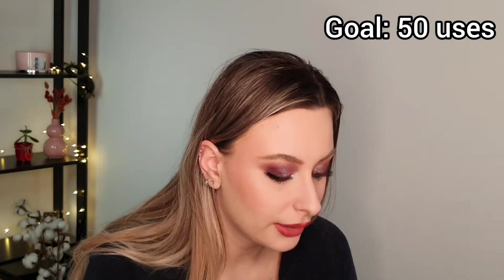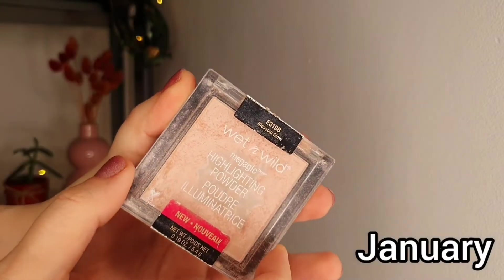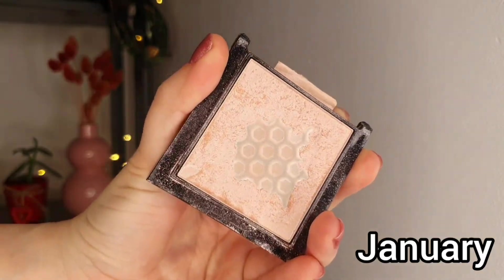For highlighter it is a very similar situation. I decided on this one and 50 uses is my goal as well. I did film a close-up and I'll put it on screen, because I am dreaming of a day when I will finish this highlighter — maybe this year it will be possible! This was in the project pan last year as well and I made big progress. I'll see how 50 uses goes and then decide if I want to swap it. If 50 is not enough and I want to keep using it or swap it after 50, both will be totally fine.